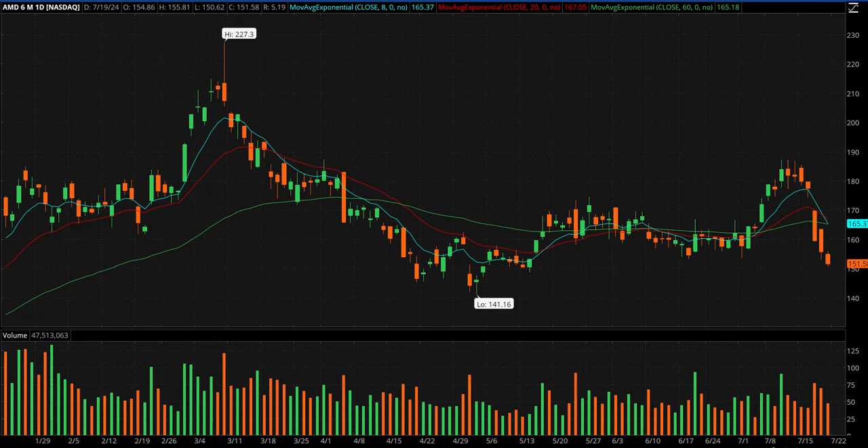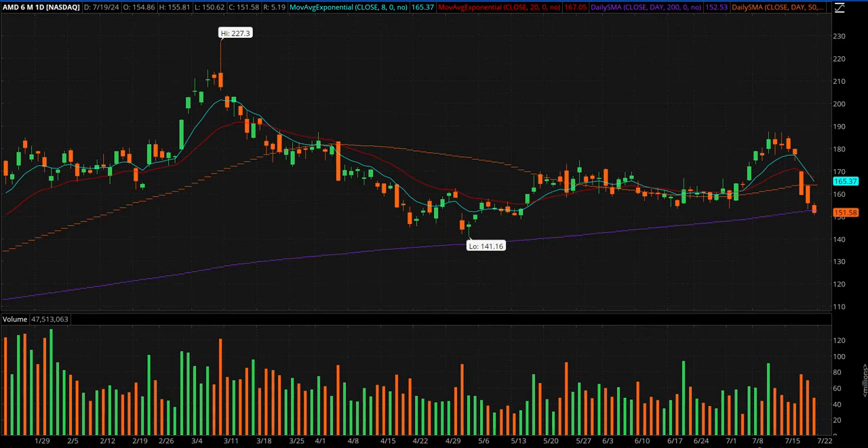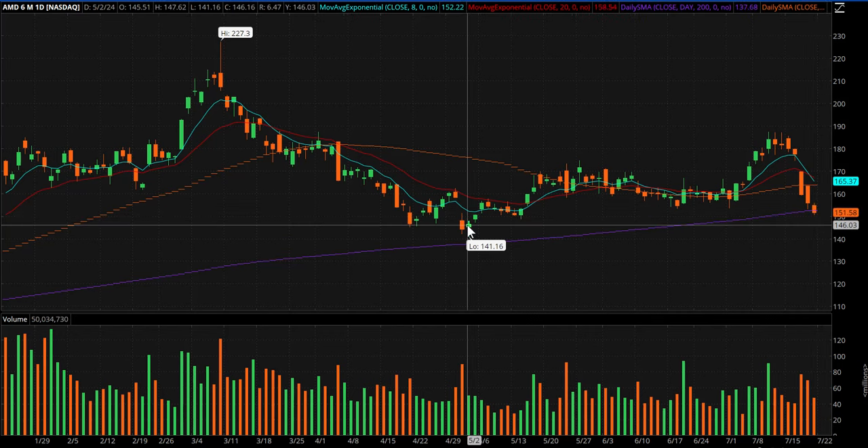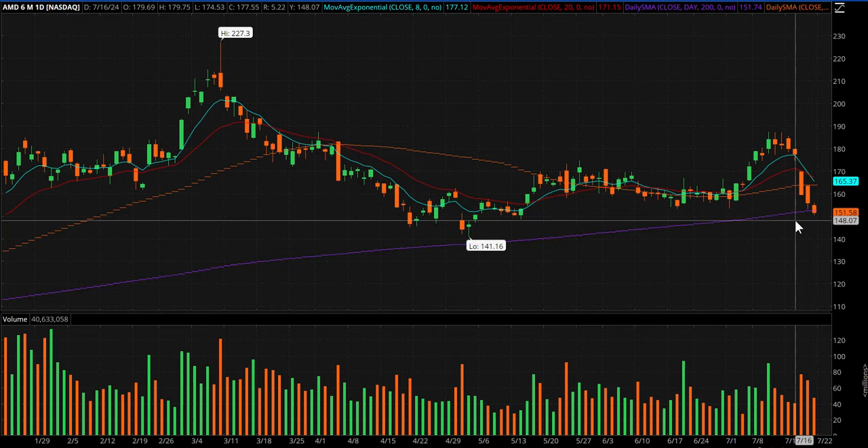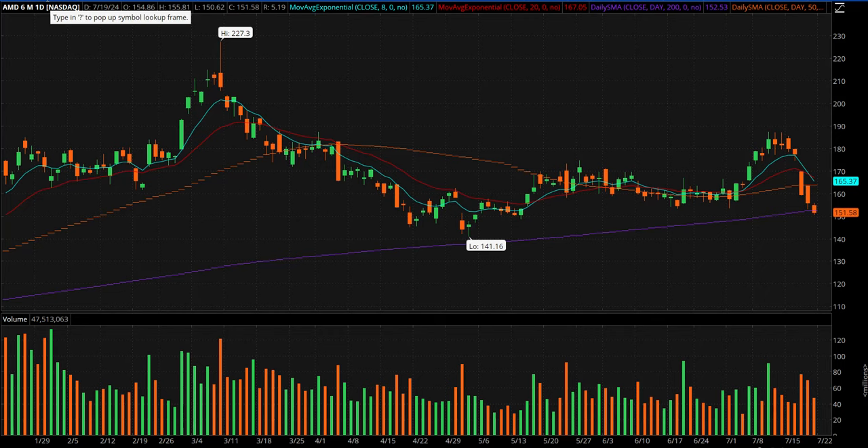AMD has fallen pretty quickly — five straight days down into the 200-day, the purple line there. Closed a little below, but that doesn't mean that much to me. You also have this recent low of 141.16. I think we might get a turn here. I had said on Friday — I think I tweeted — if I was a swing trader and the world wasn't going to shit, I'd probably nibble on that Friday afternoon. But I definitely think it's oversold here and could give a nice bounce trade.